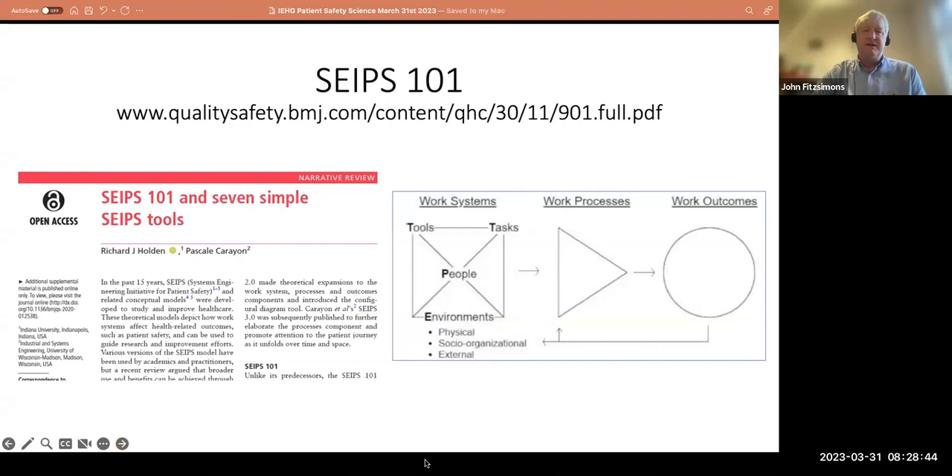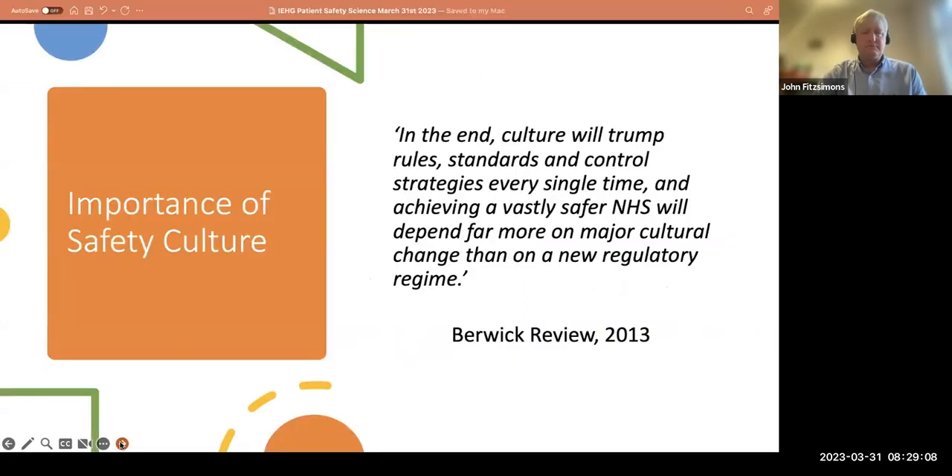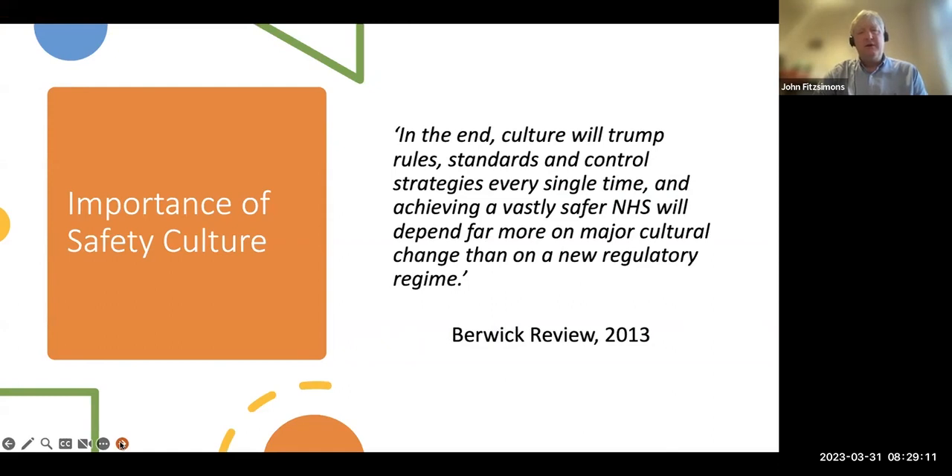There's even a new SEIPS 101 model — a slightly simplified version made practical for real work. These are tools you can use to understand your work better, look at workflows, and find opportunities to improve. It's really important to also look at safety culture — in all safety work, culture is probably the underpinning feature.